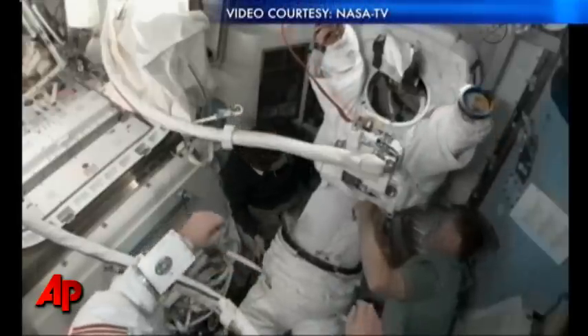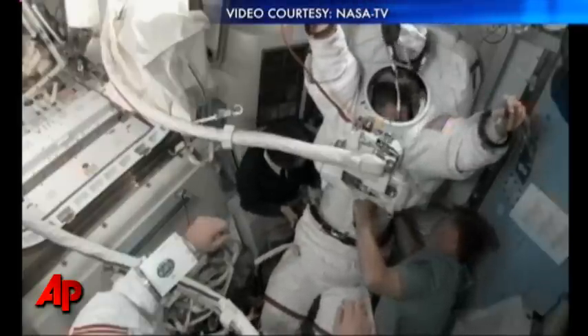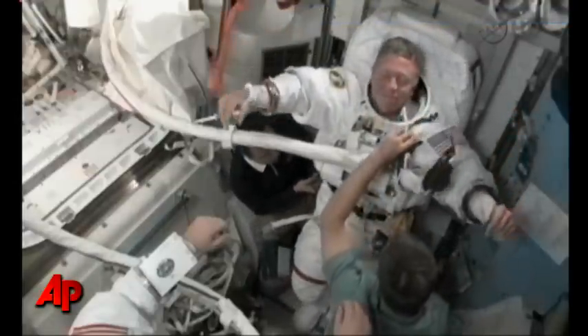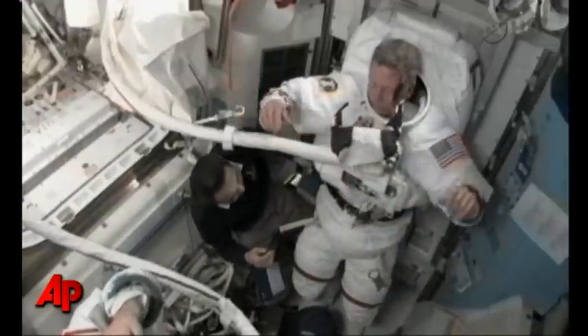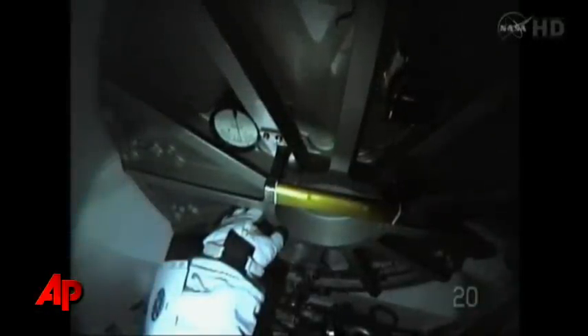Mike Fossum is slithering his way into the upper torso of his extravehicular mobility unit — not the easiest task in the world. With the assistance of Satoshi Furukawa on the left and Atlantis Commander Chris Ferguson on the right, Fossum is now secured. Suit pressure at 0.5 for the airlock.